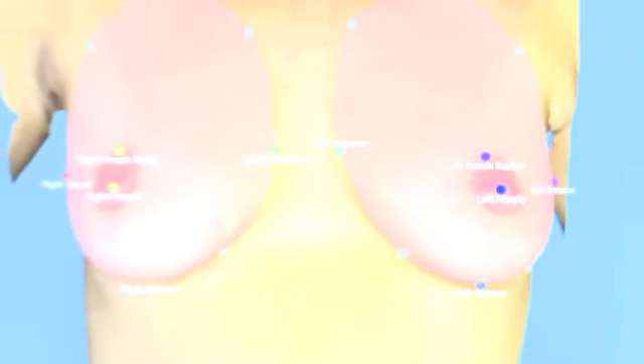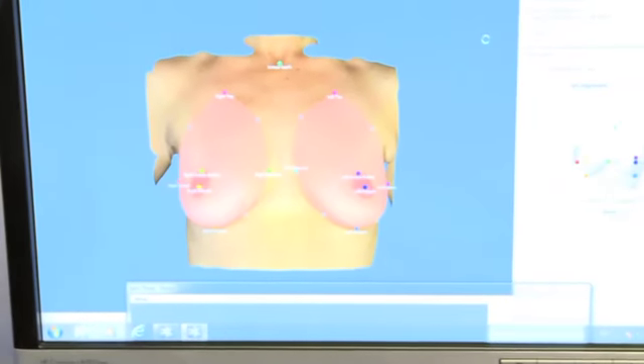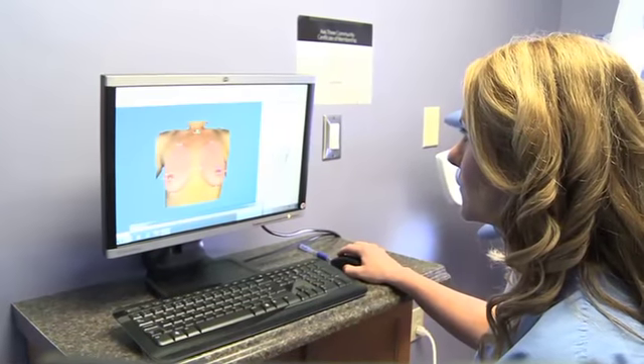Digital imaging in two and three dimensions allows us to analyze what the problems are and to actually change them in front of your eyes. In two dimensions and actually three dimensions, we can put a virtual implant under the breast and you can see ahead of time what you're going to look like.